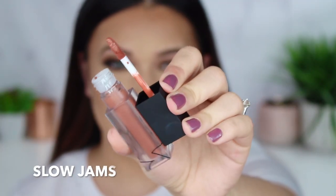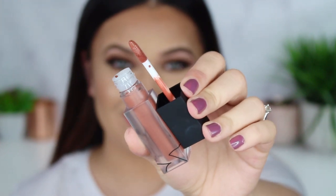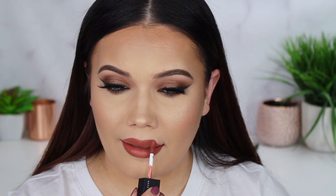The next shade we're swatching is called Slow Jams — I love these names. Product names really mean something to me and I love when they're cute. I feel so 90s grunge right now. It ties in so well with my eye makeup. I'm crazy about this lip color. This is called Slow Jams and it's like sexy grunge. What I love most about this shade is it's going to look so good and so different on everyone — no matter your skin tone, this is going to translate beautifully.